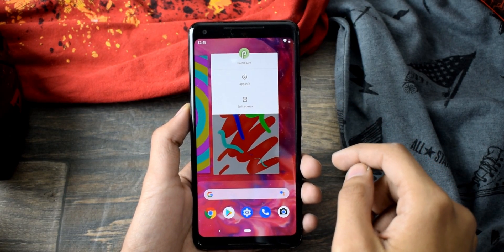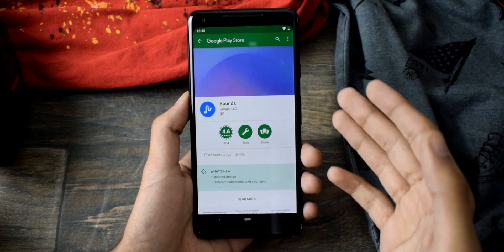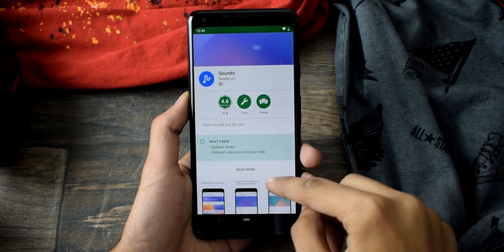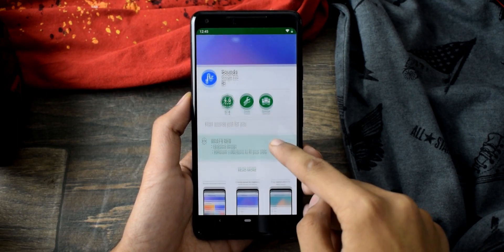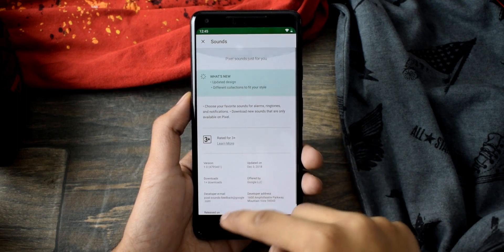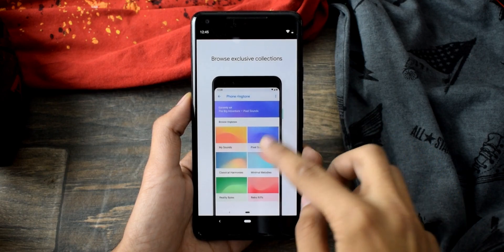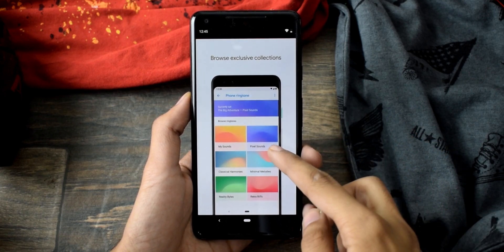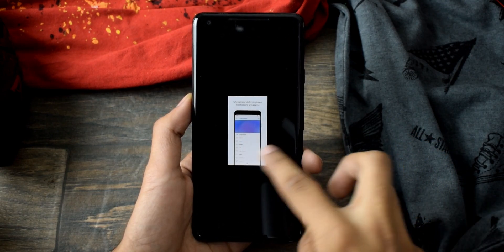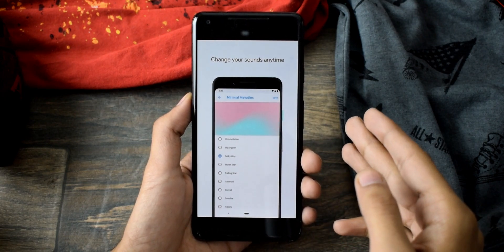The next feature is the brand new Sounds application. It's just like the wallpaper application but it has different ringtones, notifications, and alarms, and the interface looks beautiful. You can choose between tons of new sounds. This is an application I was really waiting for — it's finally here, rolling out in phases for Pixel smartphones with the December 2018 patch.